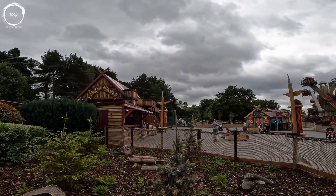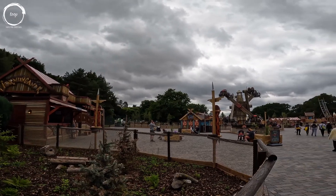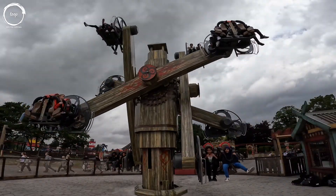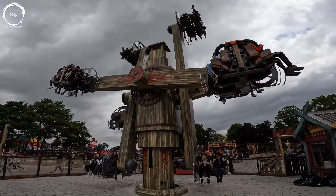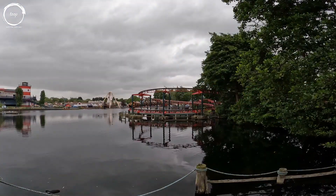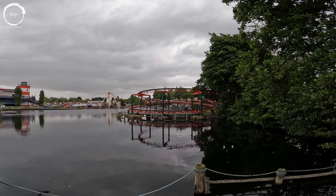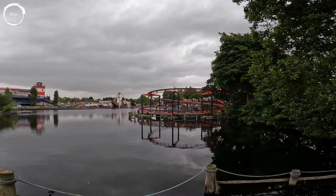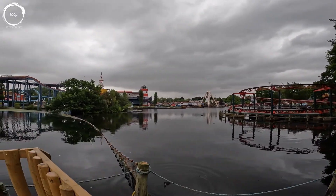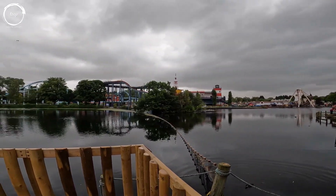Vikings is an impressive and well-considered addition to Drayton Manor which offers something for all the family, with Loki being the standout attraction. There's a nice clean aesthetic and the atmosphere is enhanced by the whimsical oldie worldie music. I also love the decked seating area next to the lake, which offers a nice spot to relax and take in some lovely views. This new land is a definite positive step forward for Drayton Manor, which is great to see, especially off the back of the well-received Adventure Cove which opened last summer.